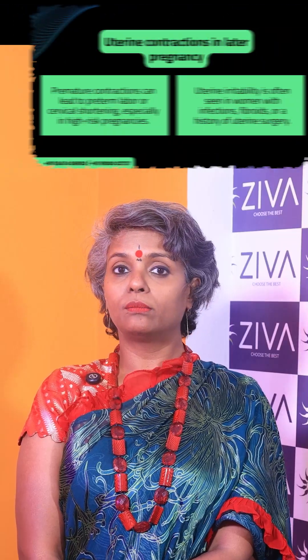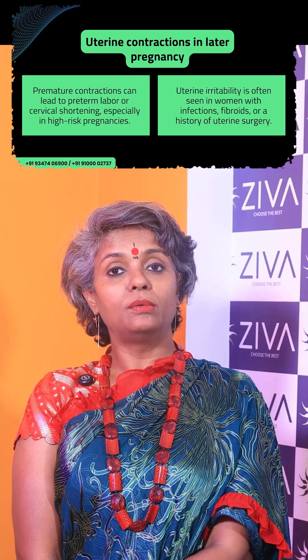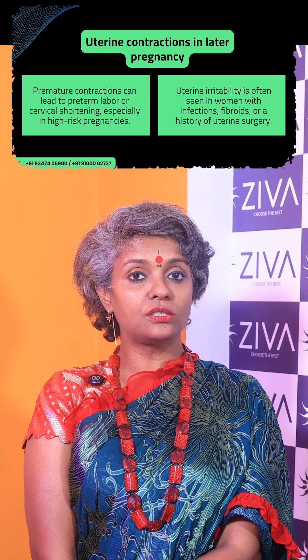In later pregnancy, premature contractions can lead to preterm labor or cervical shortening, especially in high-risk pregnancies. Uterine irritability is often seen in women with infections, fibroids, or a history of uterine surgery.